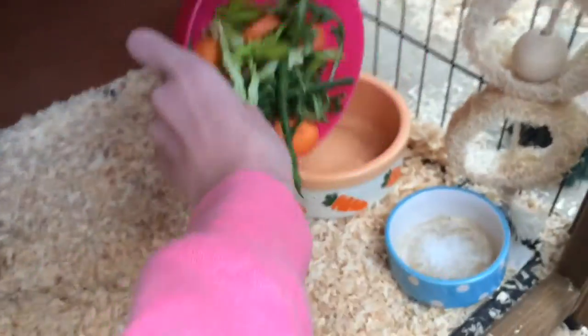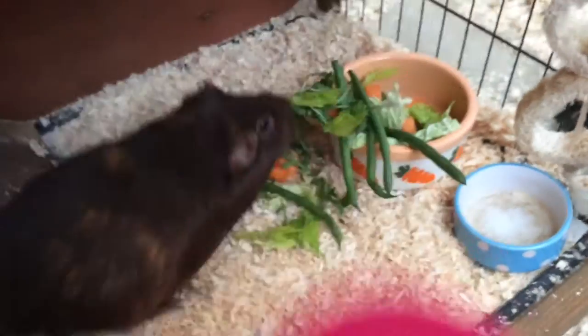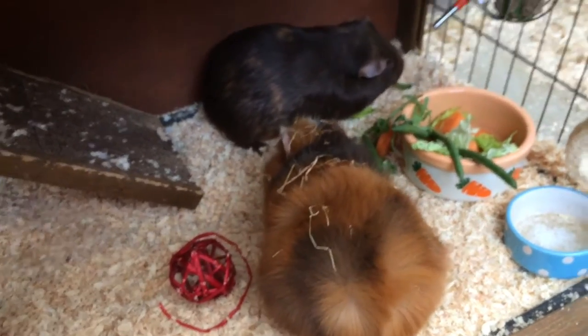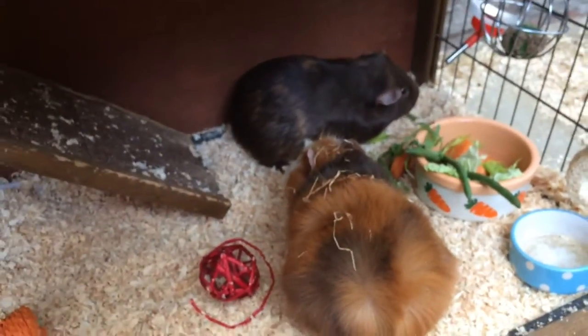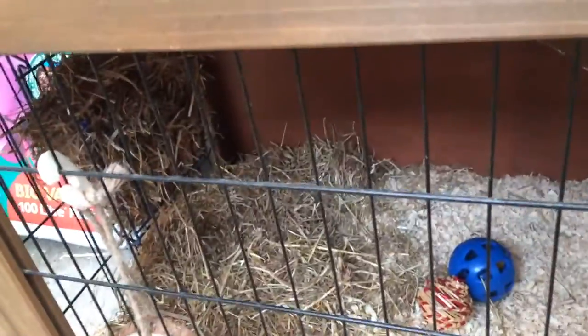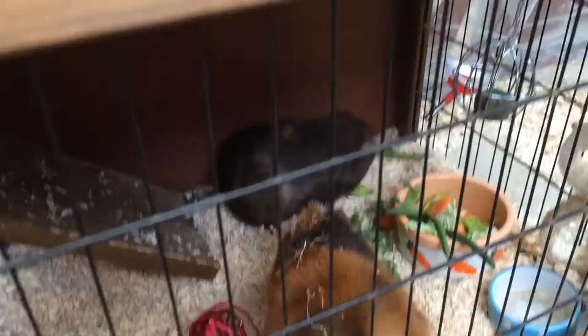They're now back in their cage, which is now clean. I've put that all in the bowl and they went straight for the green beans. I've just put their cage back to how it was — there's loads of hay in the hay rack and I'm going to put the floor underneath it and then just some toys, some of their old toys in there for now.